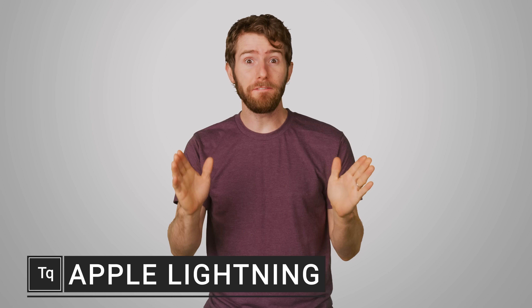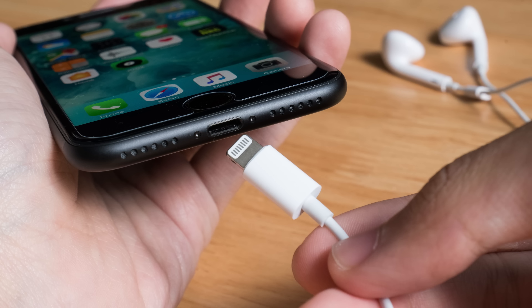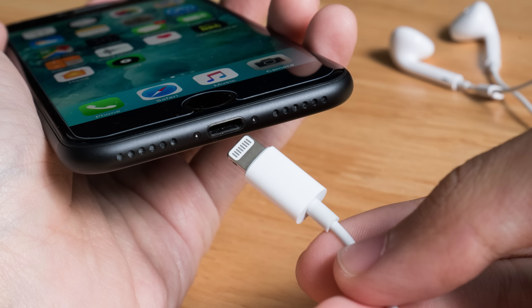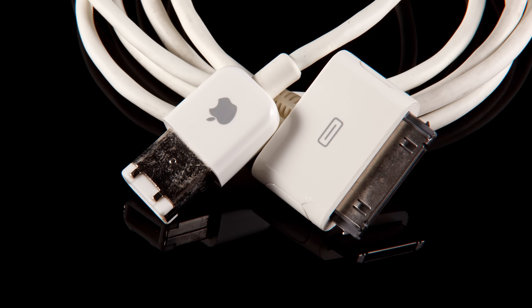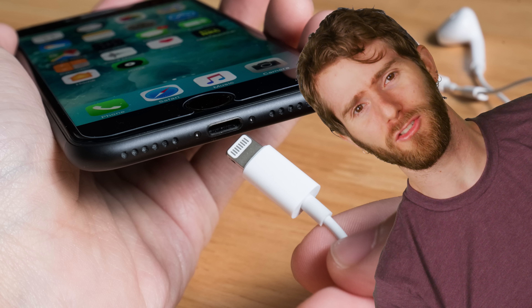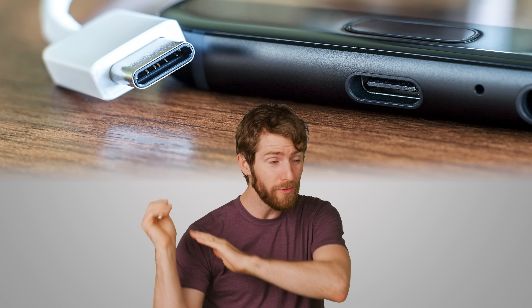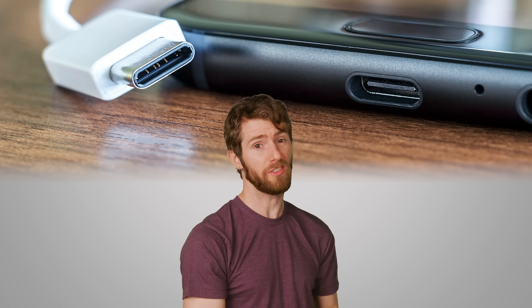Back in 2012, Apple released the iPhone 5, which was a big deal not just for giving us more screen real estate than previous models, but also for introducing the lightning connector. And while it was a welcome change from the previous big fat 30-pin cable, we're still stuck with it eight years later, and it hasn't exactly aged well. The rest of the phone world has moved on to USB Type-C, which is faster and more versatile. So why is Apple stubbornly holding on to such an old connector?